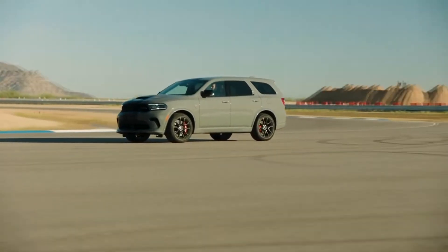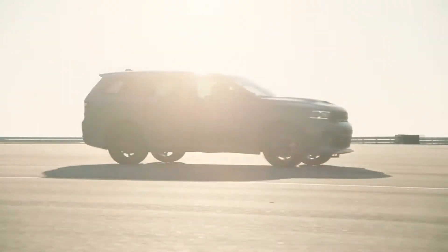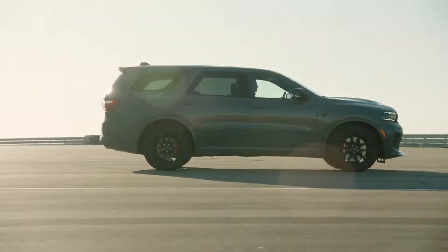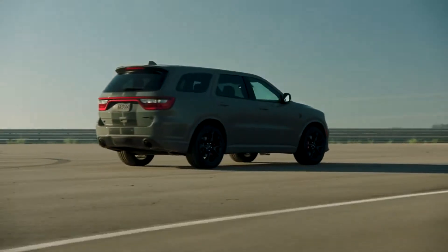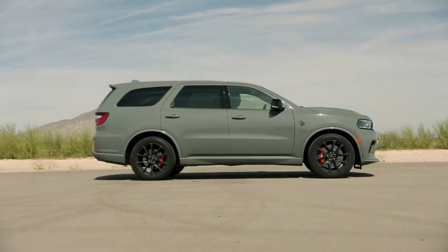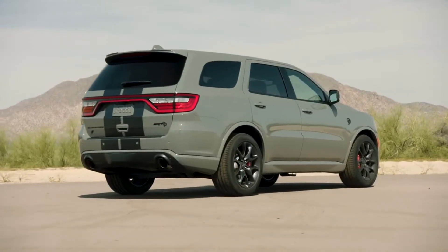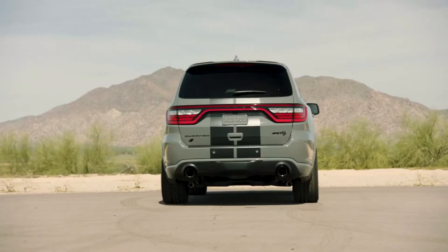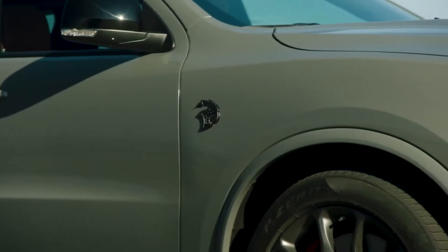The 2021 Dodge Durango features new aggressive exterior styling, a new interior with driver-centric cockpit, and a new 710-horsepower SRT Hellcat. Powered by the proven supercharged 6.2-liter Hemi Hellcat V8 engine paired with the quick-shifting TorqueFlite 8HP95 8-speed automatic transmission, the three-row muscle car Dodge Durango joins Challenger and Charger in Hellcat form.